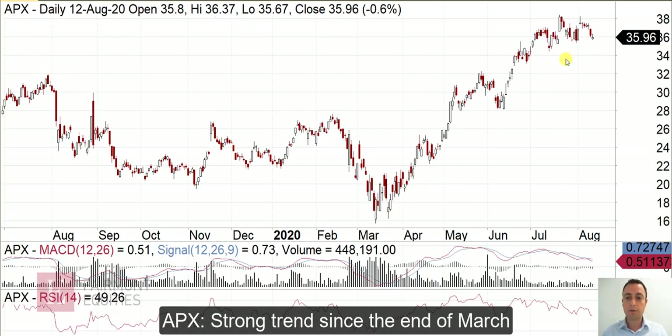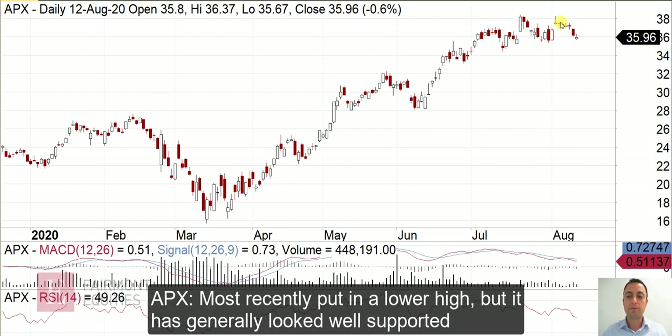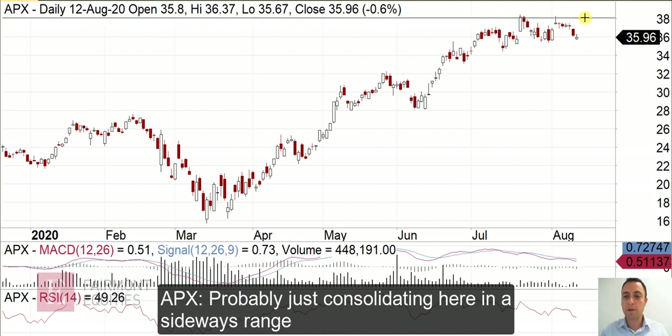Okay, Appen. Also a very nice trend off the lows in March. Most recently it's tried to go to a new high but has just failed, which is an initial sign of concern. But when you look at the way it's traded, the pullback was fairly corrective and fairly well supported. It sort of jumped pretty quickly and then the move back is again fairly corrective. So to me it still looks well supported — it's probably just consolidating, and we may well just see a bit of a horizontal range for Appen before it's ready to head higher.